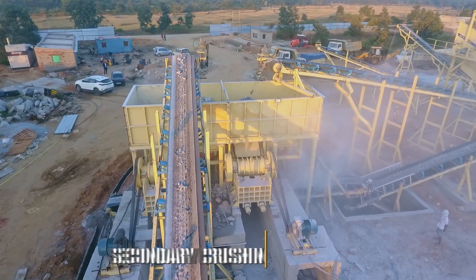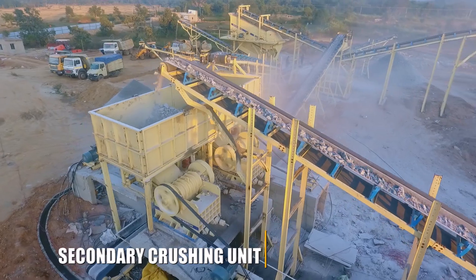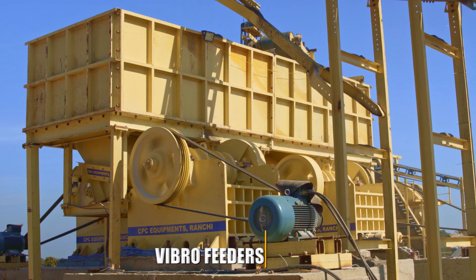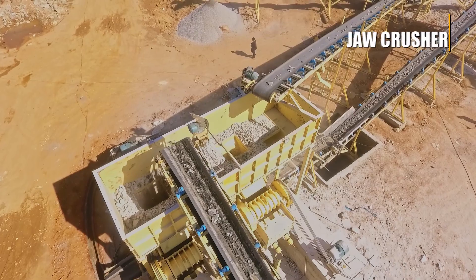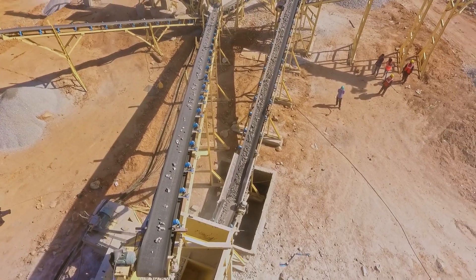The secondary crushing unit is the workhorse of the entire crushing operation, working continuously at 100% duty cycle. The vibrofeeders located underneath provide controlled and continuous feed to the secondary jaw crushers, where the rocks are reduced to their finished size and discharged into the secondary conveyor.